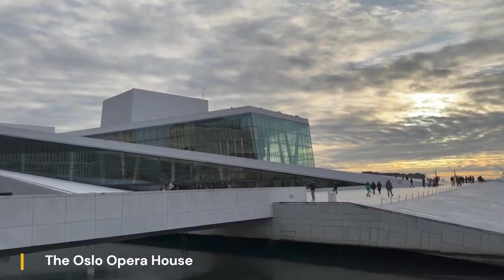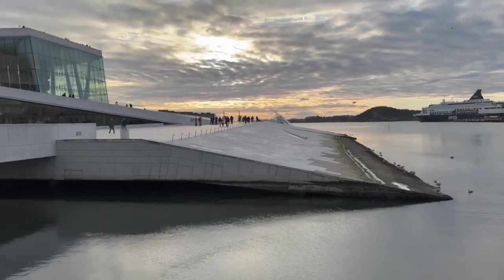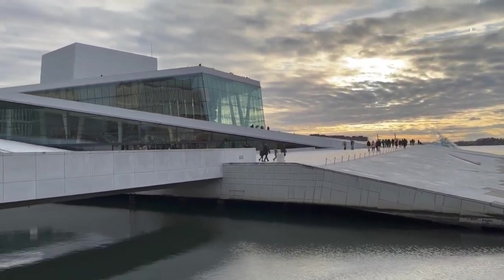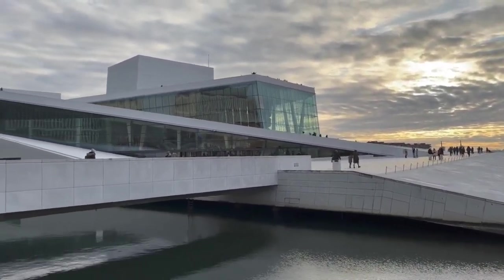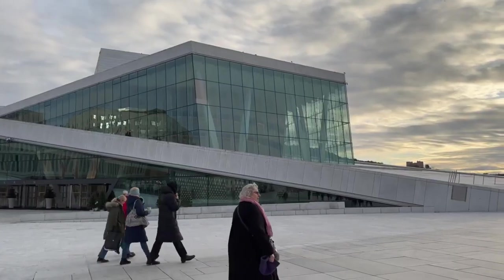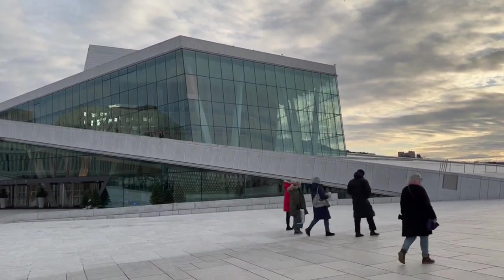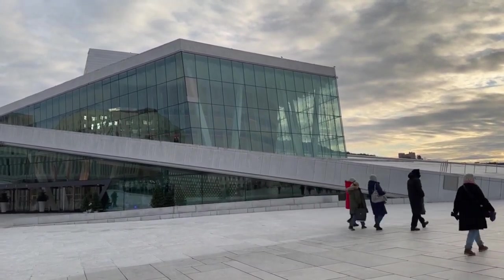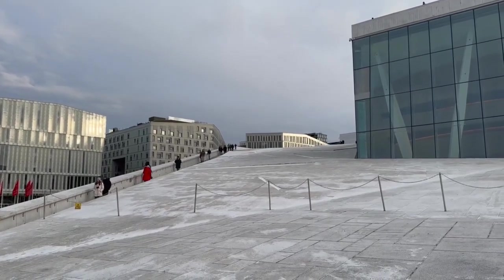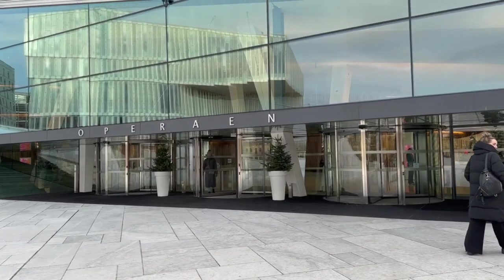The Oslo Opera House stands as a modern architectural marvel on the shores of the Oslofjord, captivating visitors with its striking design and cultural significance. Designed by renowned Norwegian firm Snøhetta, the opera house was inaugurated in 2008 and has since become a landmark symbolizing Oslo's cultural renaissance. The building's most distinctive feature is its sloping roof, which extends seamlessly from ground level to form a large plaza, inviting visitors to walk up and enjoy panoramic views of the city and fjord.